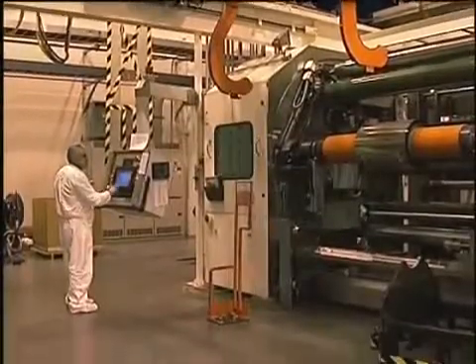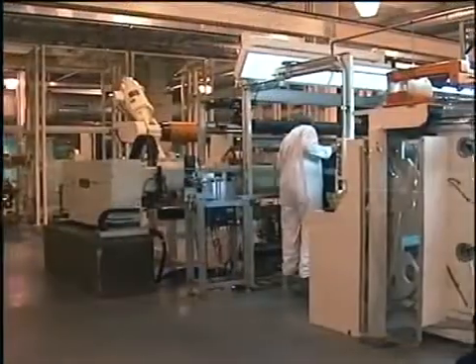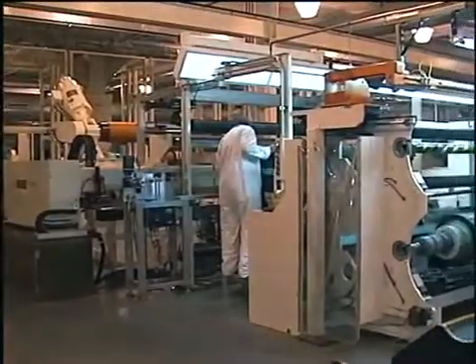The facility is 250,000 square feet. About half of that is the manufacturing space, and another 25 or 30 percent of that is warehousing.